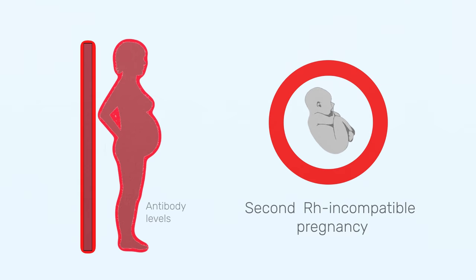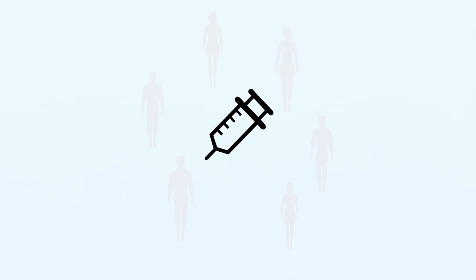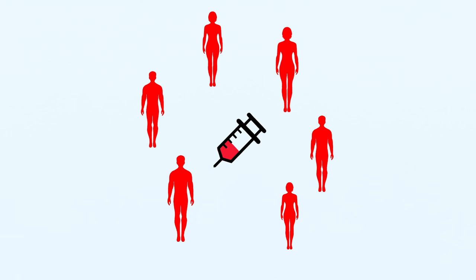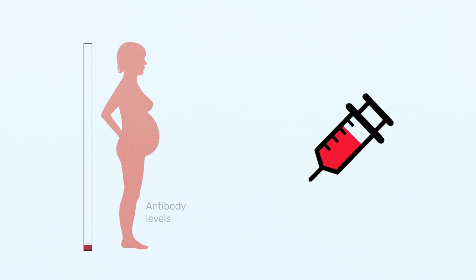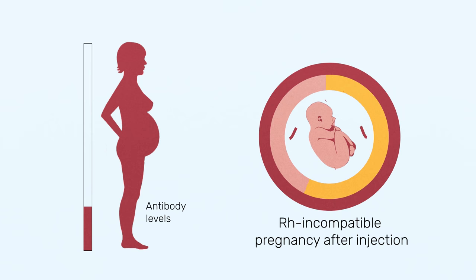Rh disease was once a major killer. But in the 1960s, scientists discovered a cure by essentially hacking the immune system. With the help of human donors, they obtained the same antibodies that were hurting babies and turned them into a life-saving injection that helps prevent the disease. This injection is given to women before and after delivery, providing an antibody dose that is too small to hurt the baby, but potent enough to prevent the mother's immune system from reacting. It's as though these antibodies help mask the fetus's red blood cells, making them invisible to the mother's immune system.